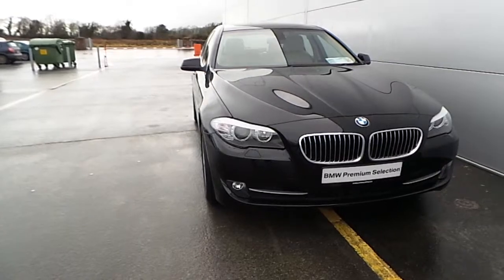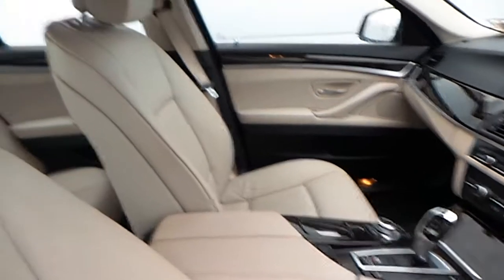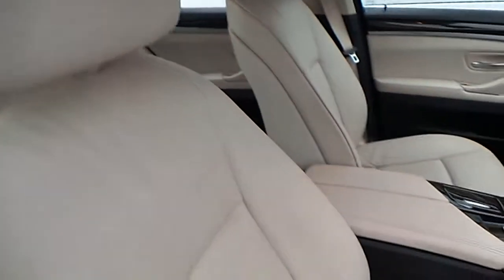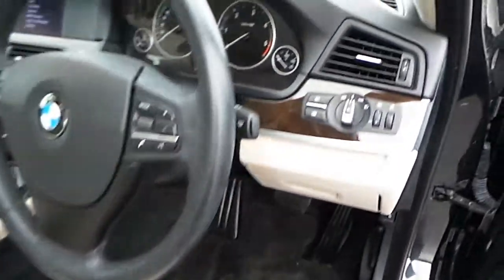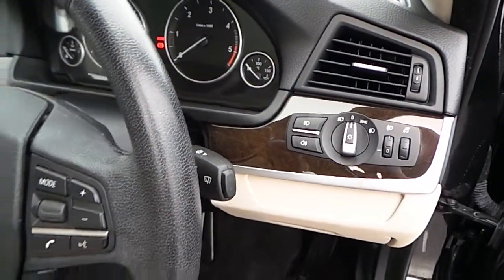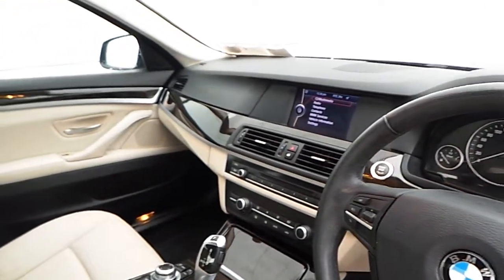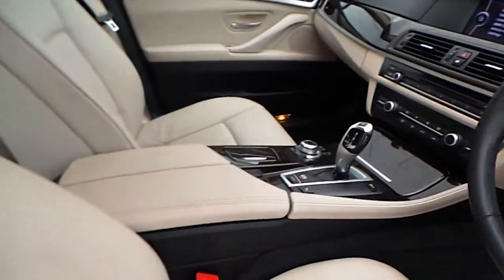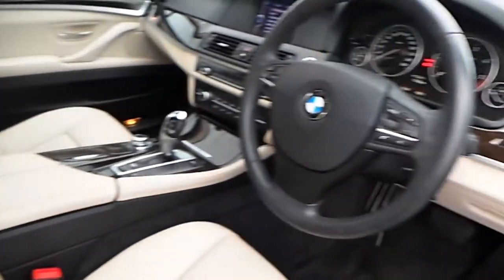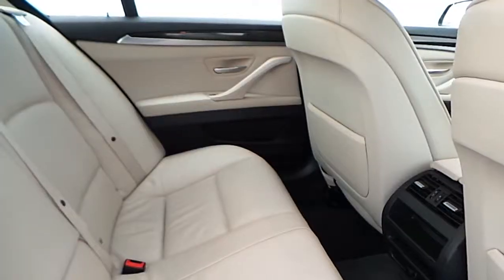This car has parking sensors front and rear. The interior is finished with an oyster and black decoded leather. This car has automatic lights, automatic wipers, and an auto dimming rear view mirror, iDrive display screen, automatic gearbox, multi-function steering wheel, and electric windows.